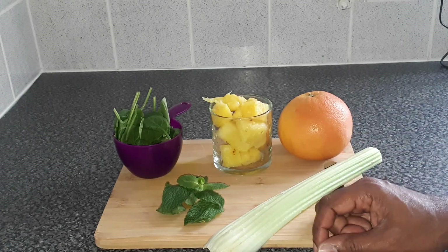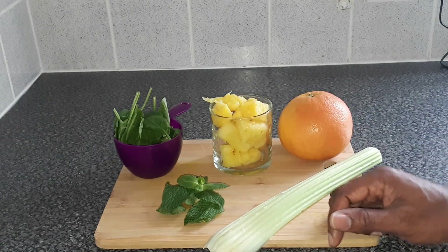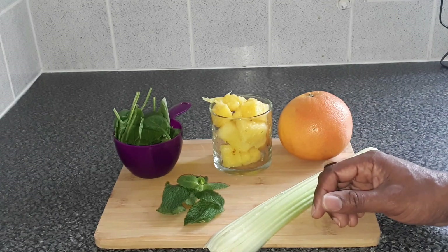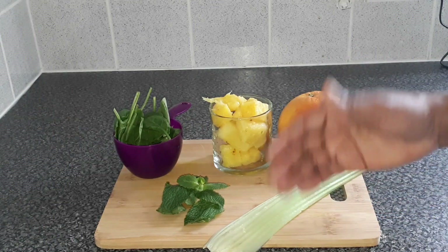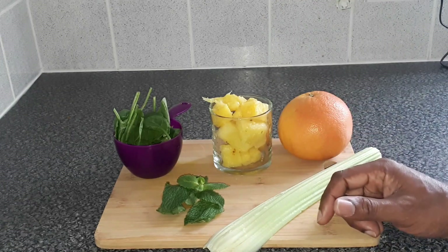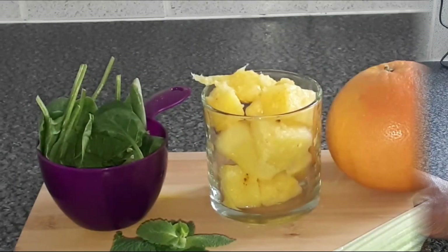I believe that what we put in our bodies matters — the food we eat, the beverages we drink, the supplements, vitamins, medication, and even the things we don't eat or drink. I believe all of those things either help us or hurt us.